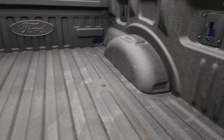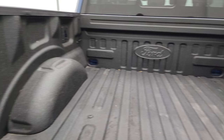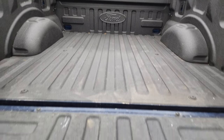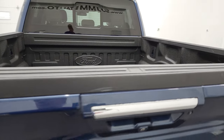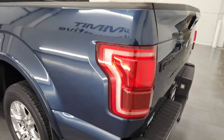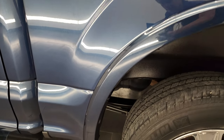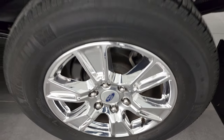Spray-in bed liner, and you do get LED bed lights back here. Those turn on with the button right there, and the bed is in excellent shape. The spray-in bed liner goes onto the tailgate, which is a nice feature, and the tailgate shuts nice and solidly. Coming down the driver's side, just as clean as the passenger's side — no major dents or dings on the box. This back rim is in excellent shape as well.